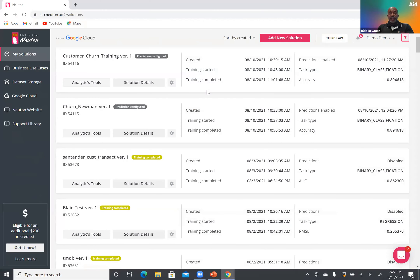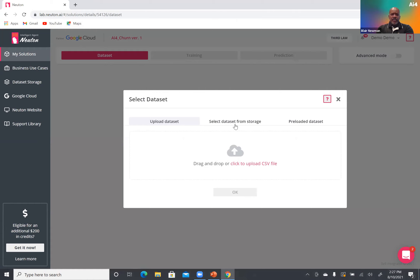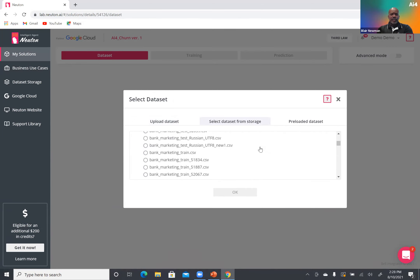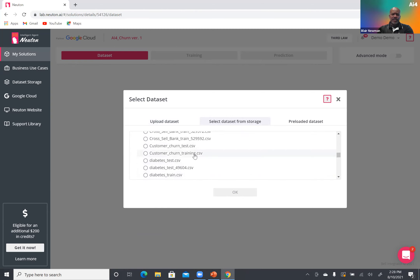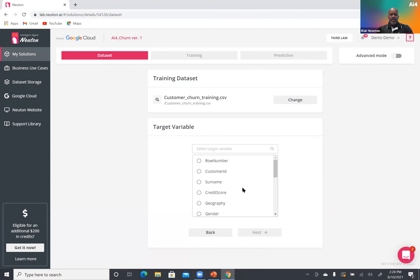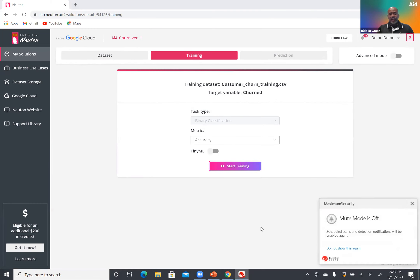Now we'll head into the demo. As you can see, we have a 100% SaaS-based solution — you don't have to download anything. You simply click 'Add Solution,' type in a solution name — I'll call it AI4Churn — and click Next. You enter the three-step workflow, drag and drop your data, or in this case I'll scroll down and select the data set related to churn prevention. I select my training data set, click OK, identify which customers have churned, and click Next.